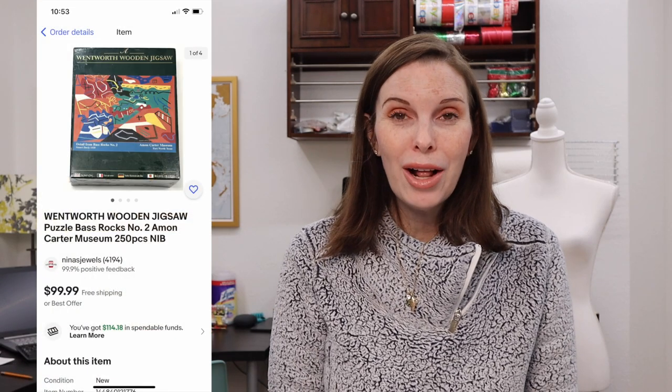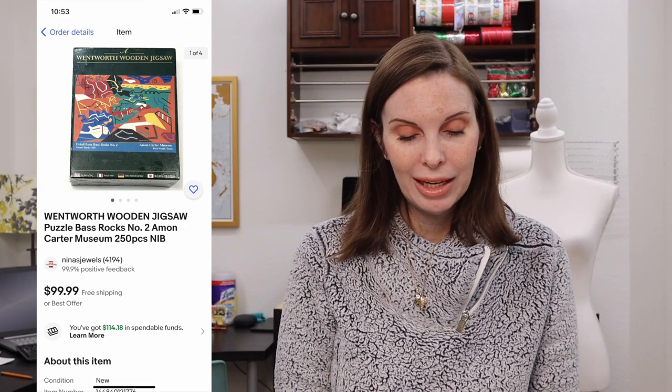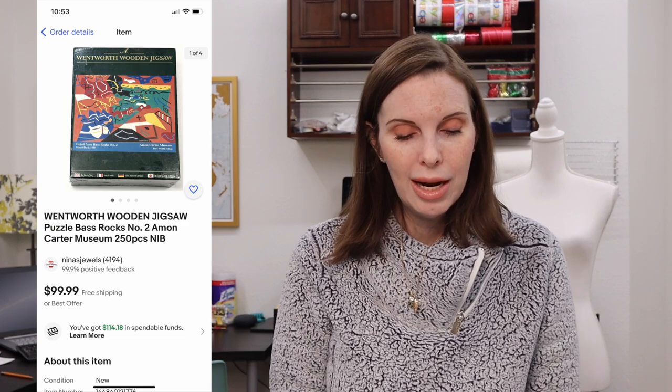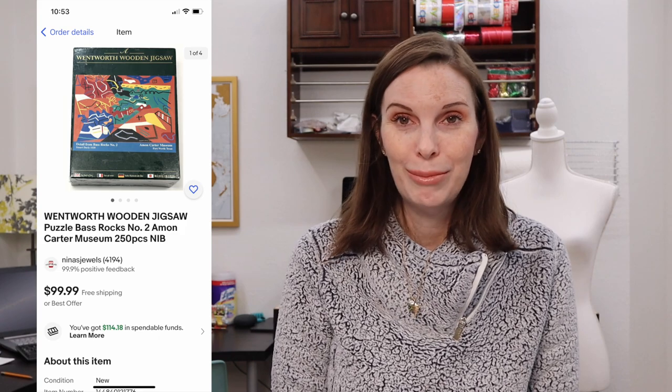Next up was a really good find and now a confirmed bolo. My husband found this in the thrift store at the very last second while standing in line and quickly checked the price. He paid $3.24 for it — it's a Wentworth Wooden Jigsaw Puzzle, new in the package. These Wentworth Wooden Jigsaw Puzzles go for a lot of money, so if you ever come across one, definitely pick it up whether new or used. Ours was brand new sealed and it sold immediately for $84.98 on offer to buyer.